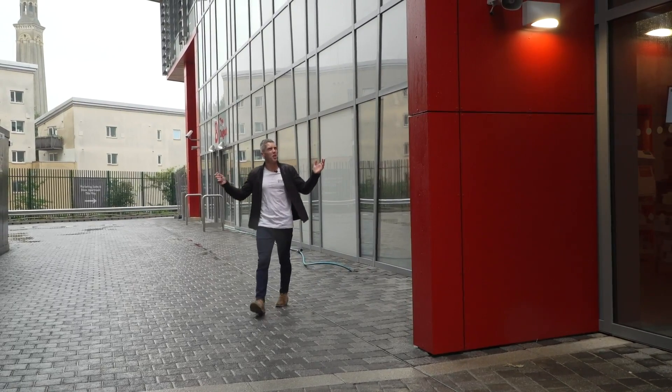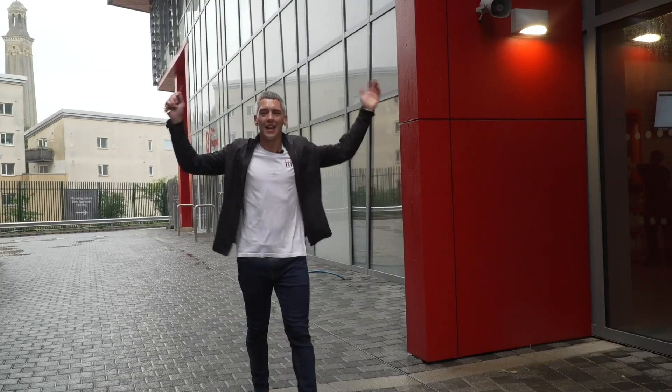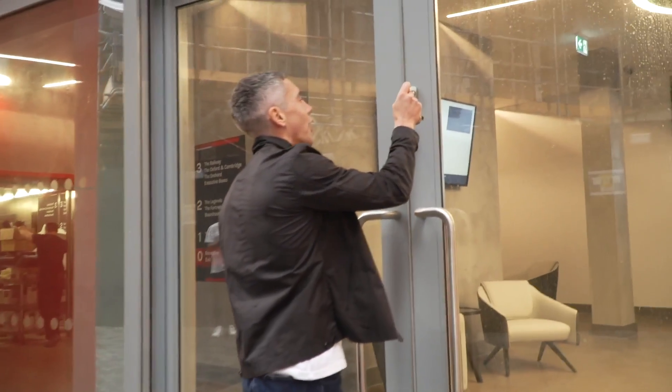Just over a year ago we were here in our new home and it was pretty much a building site. Now I've got the keys and it's finished. I'm going to meet Operations Director Alan Walsh for a little look around our new home.